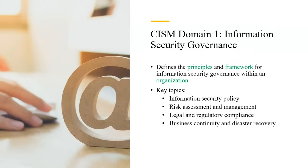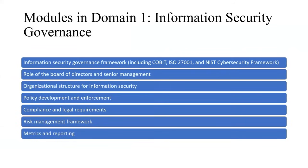Key topics in Domain 1 include policies related to information security, risk management and risk assessment, legal aspects of information security, and business continuity and disaster planning. The modules covered include governance frameworks like COBIT, ISO 27001, and the NIST Cybersecurity Framework, the role of the board of directors and senior management, organizational structure for information security, policy development and enforcement, compliance and legal requirements, and risk management metrics and reporting.